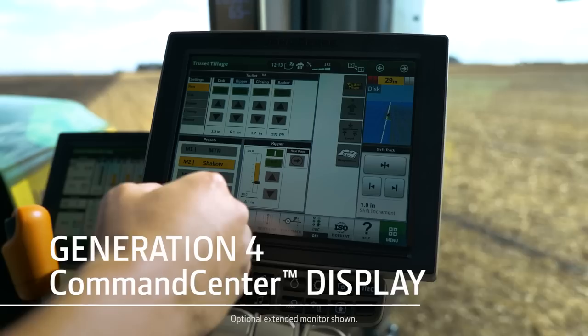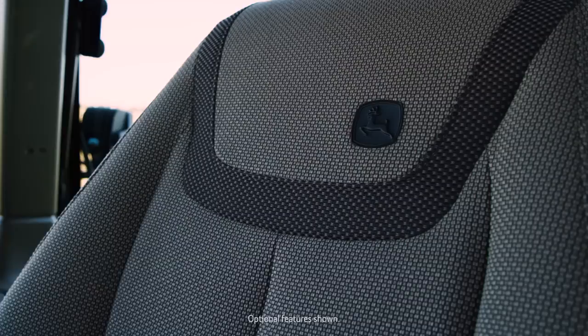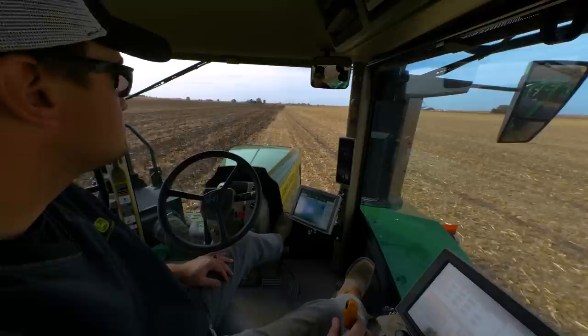Its roomy interior includes a Generation 4 Command Center display, plus all kinds of comfort and convenience options, like a ventilated seat with high backrest, bolster adjustment, and massage.